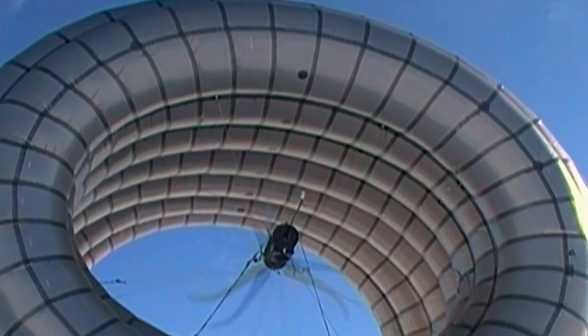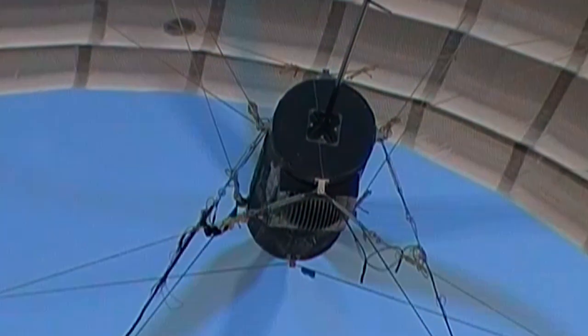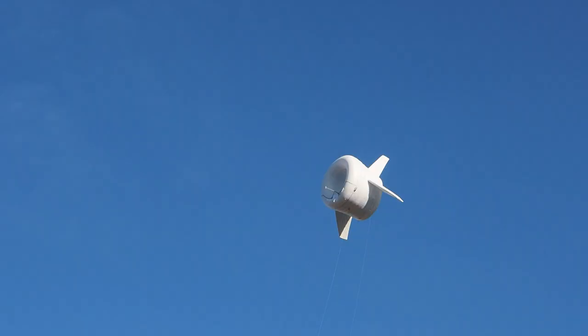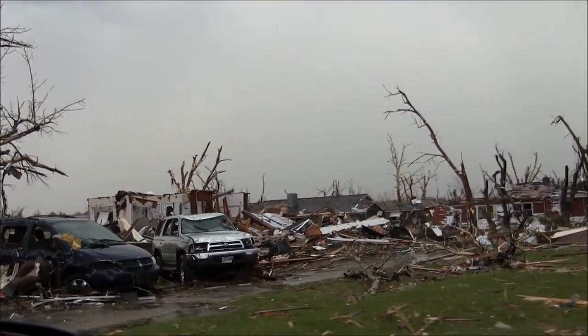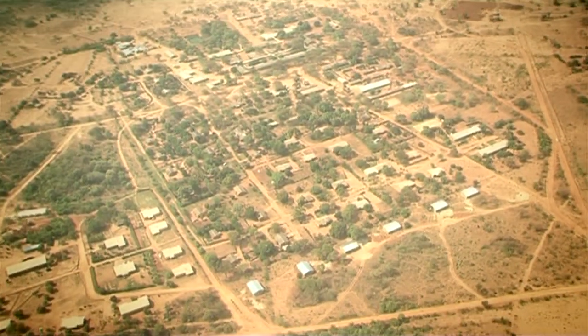It houses a lightweight wind turbine that can provide enough energy for 15 homes in power-hungry nations, or sustain a small village in other areas, sending the electricity it creates back to earth through its tethered power cable. It could be used for emergency electricity in disaster zones, or to help remote communities globally that have little prospect of being connected to the power grid.